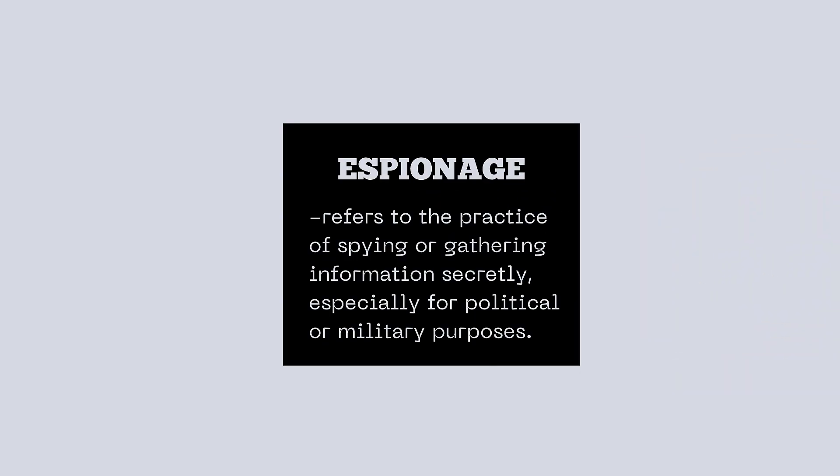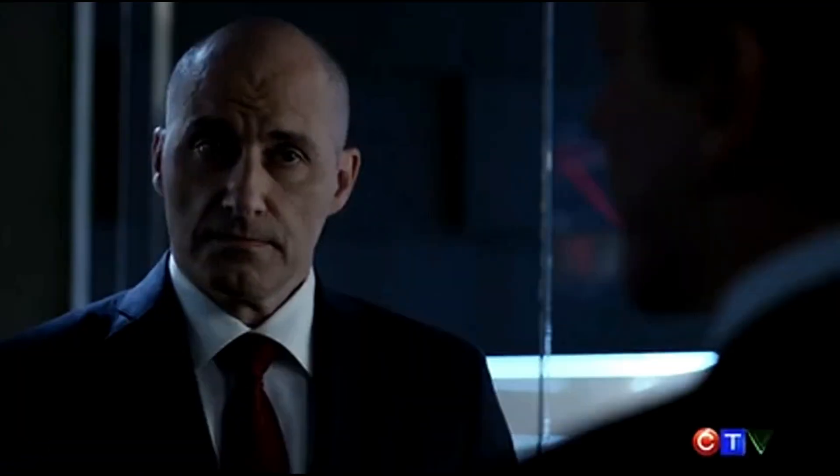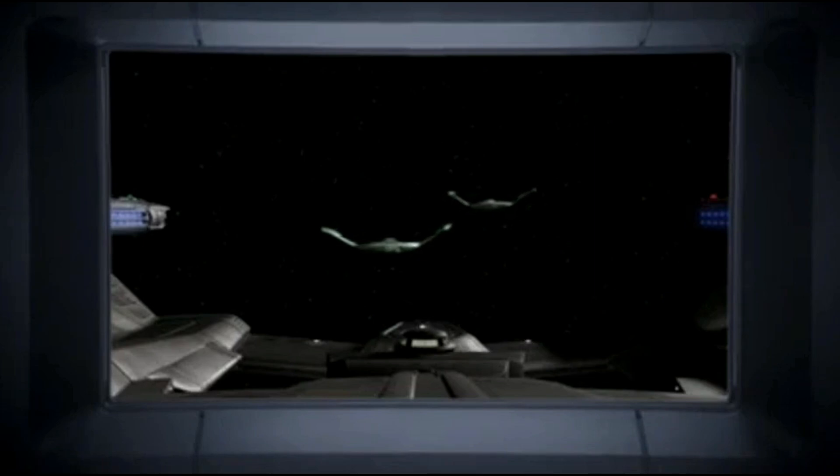Alright, here is the final word in this video. It is pronounced 'espionage.' Espionage refers to the practice of spying or gathering information secretly, especially for political or military purposes. For example: corporate espionage. We will not tolerate espionage. Imagine undercover agents gathering intel behind enemy lines — espionage being such a serious crime. That's an international espionage case.